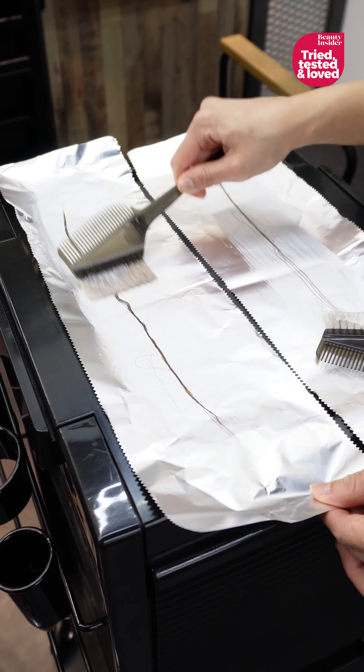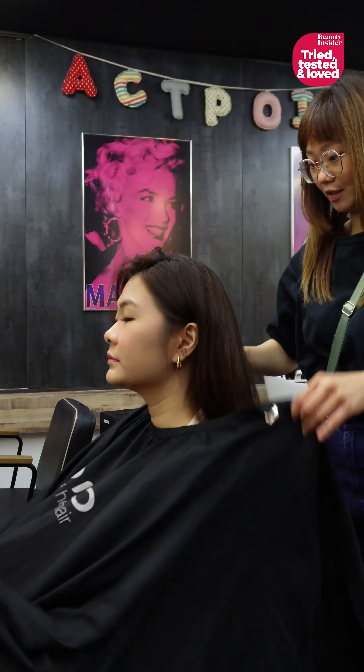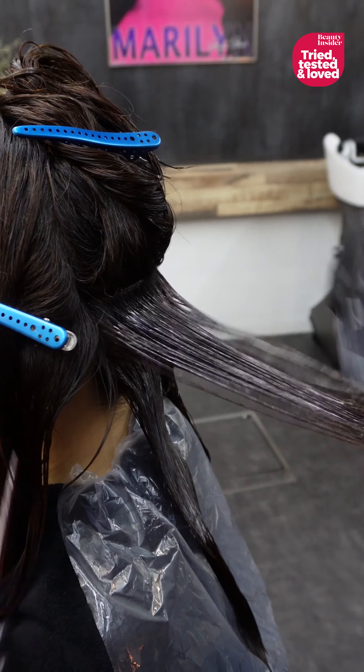Before going all in, we make sure your hair is up for it. Next up, applying the product. And yes, technique matters.